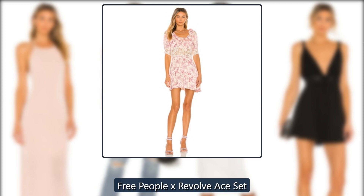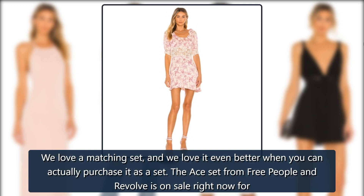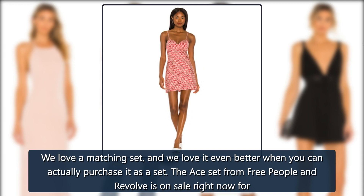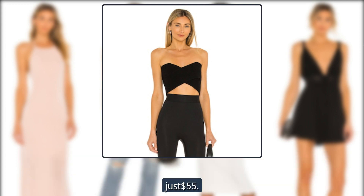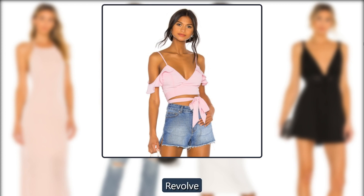Revolve Free People X Revolve Ace Set. We love a matching set, and we love it even better when you can actually purchase it as a set. The Ace Set from Free People and Revolve is on sale right now for $55.